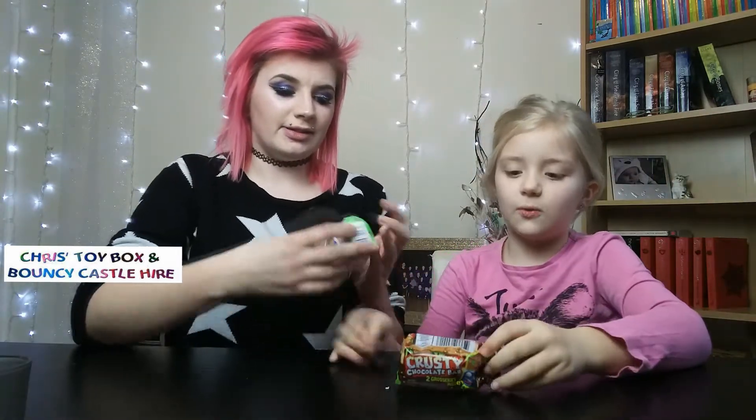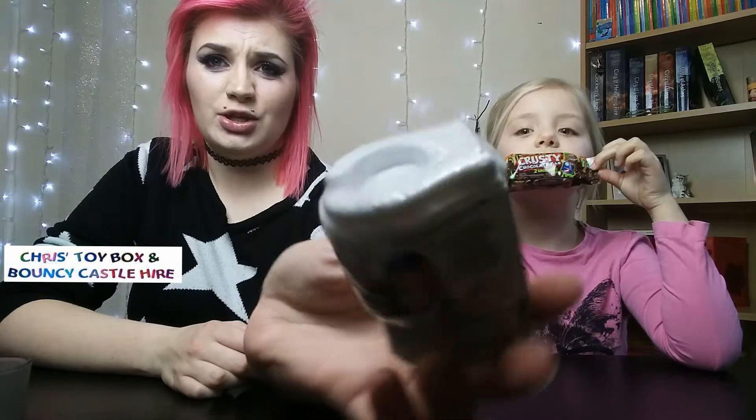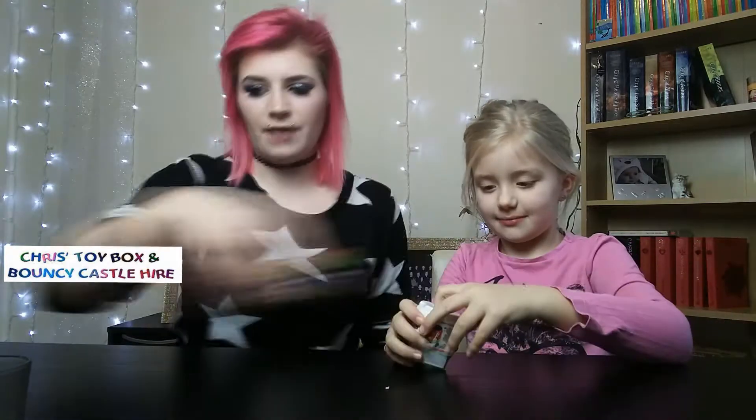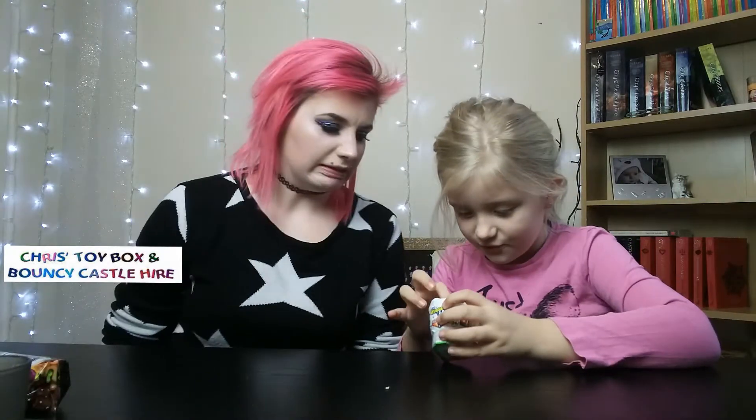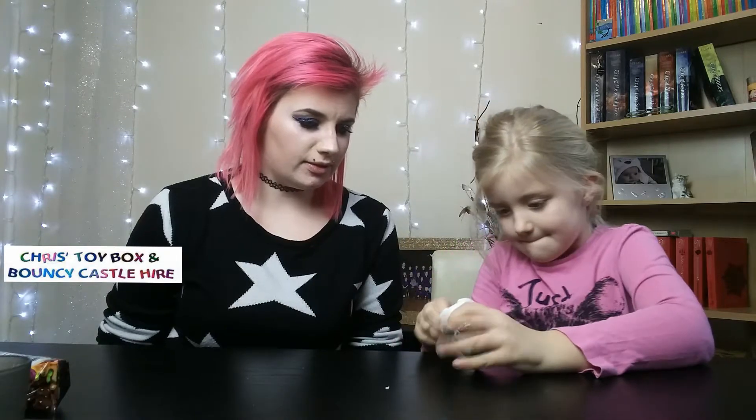A bit longer. Start with this one. It's a toilet and chocolate — it's a good combination, isn't it? Toilet and chocolate. Right, go on then, you open that and we'll move that one to one side. I wonder what we're going to get. I wonder if we're going to get these two at the front. Well, we'll see.